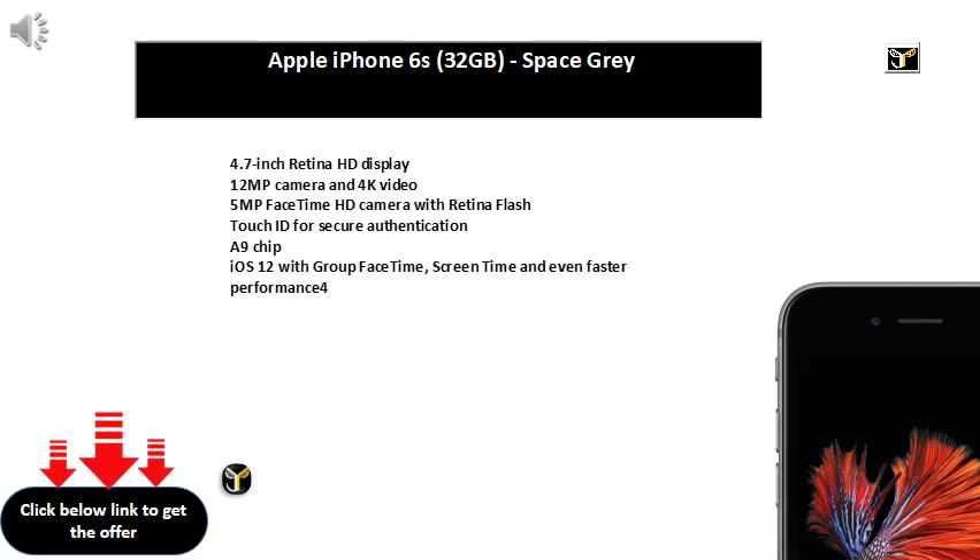3500mAh Lithium-Ion Battery. 1 year manufacturer warranty for device and 6 months manufacturer warranty for in-box accessories including batteries from the date of purchase.